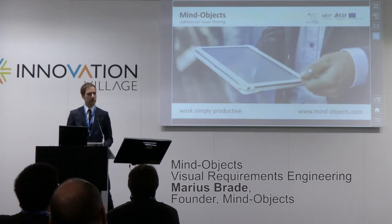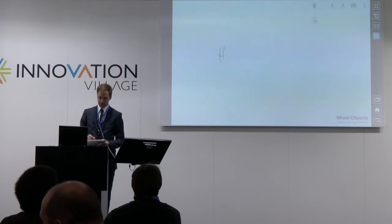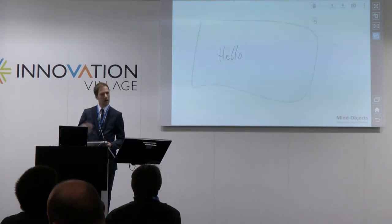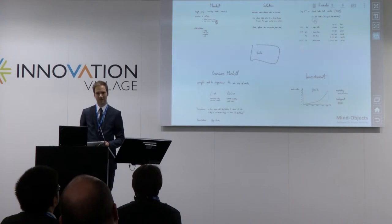What we do is software for requirements engineering which runs on tablets with a pen. Let me show you. That's our software. It looks like a mobile whiteboard, and you can write on it, draw on it. But the big advantage over normal paper and whiteboard is you can grab the stuff, move it around, scale it — and that's all while talking. I prepared my talk with the software to show you how it works, actually.